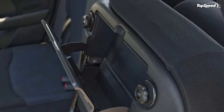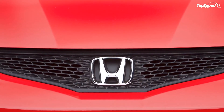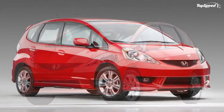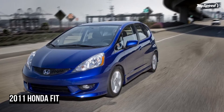The Fit Sport with navigation, previously equipped with VSA as standard equipment, receives carpeted floor mats as standard equipment. Four new colors become available: alabaster silver metallic, polished metal metallic, celestial blue metallic, and vortex blue pearl, replacing similar colors from the previous model year.